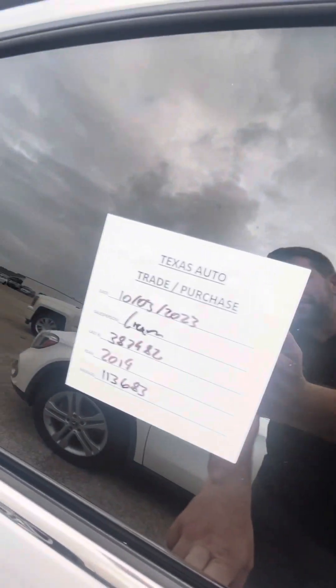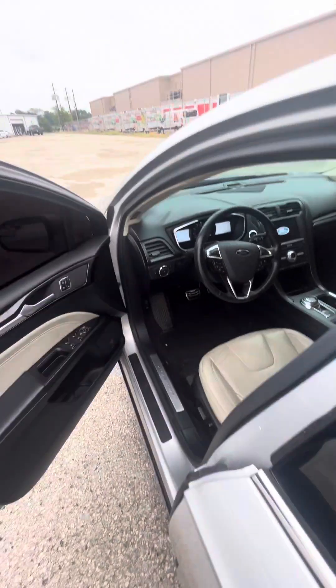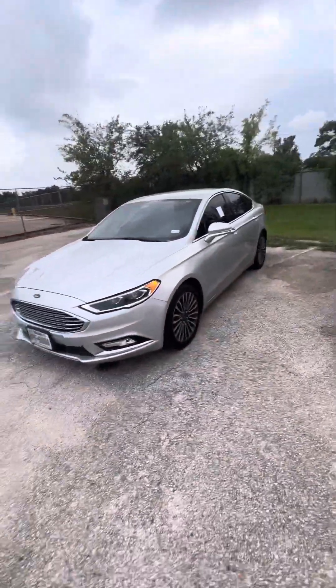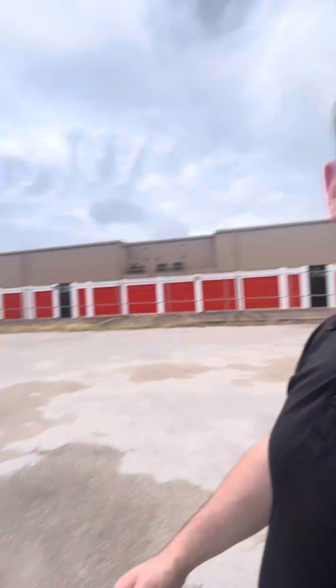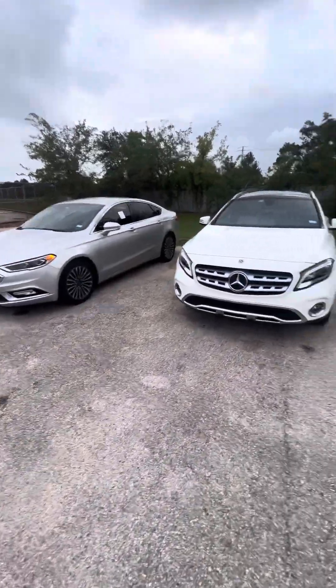Like I told you, I took it on trade and it's super nice. The same people had nice cars and took really good care of them. So you're getting two family cars — the Silverado, and the Fusion.